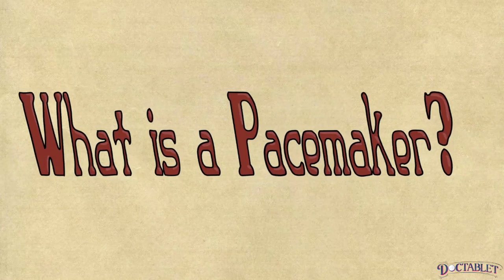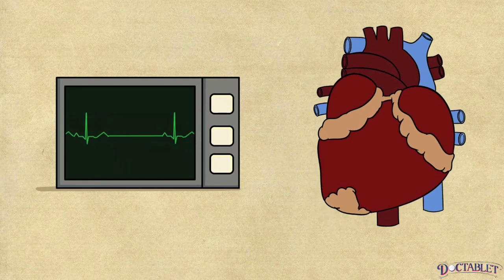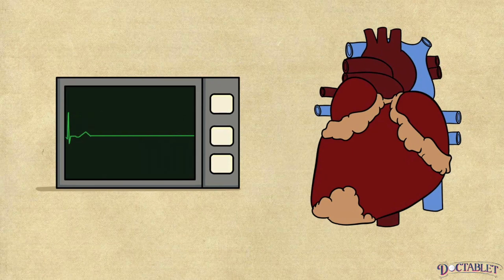What is a pacemaker? Pacemakers are designed to treat the heart when it develops dangerously slow heart rhythms, regardless of the cause.